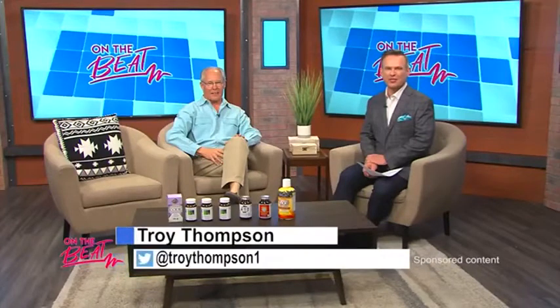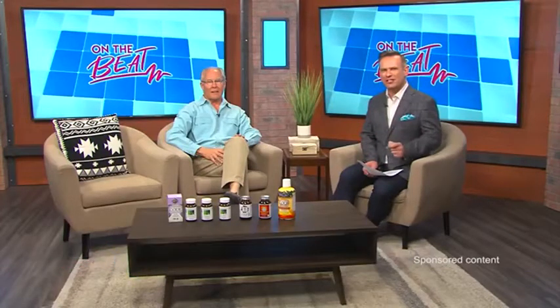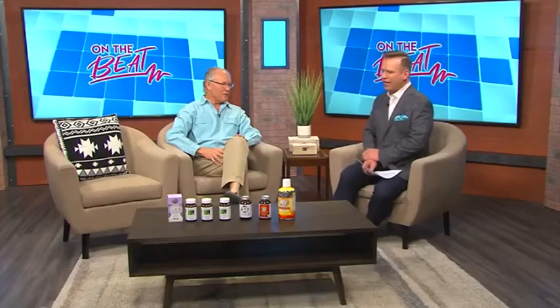Welcome to On The Beat, everyone. I'm Troy Thompson. Joining me in the studio today is Robert White from Robert's Apothecary, and today we're talking about something very interesting: food state vitamins. Welcome to the show, my friend. Nice to see you again. Good to see you. I was a little bit confused when you started to tell me about this segment off-camera.